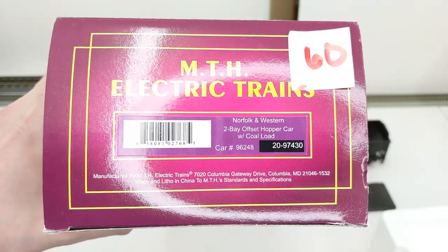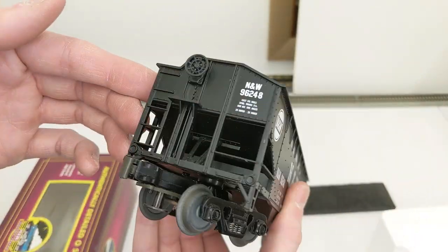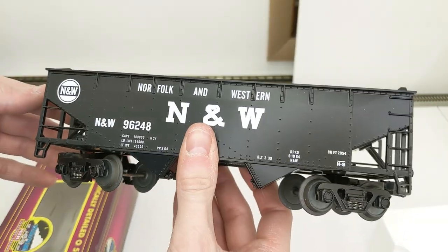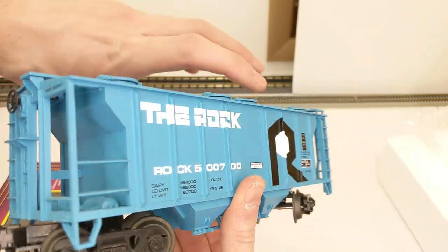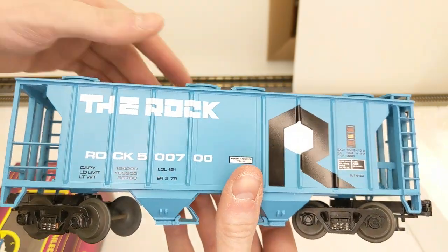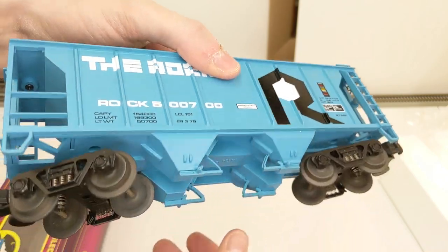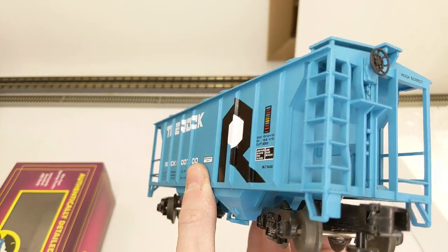Norfolk and Western coal car — here we have a two-bay with a load included, which looks great. Another solid car. Rock Island PS2 hopper — if I did O scale this would definitely be on my layout, probably a bunch of them. I do HO scale and I've got a bunch on my layout too. I love this scheme — always did as a kid and still as a big kid. Beautiful condition.